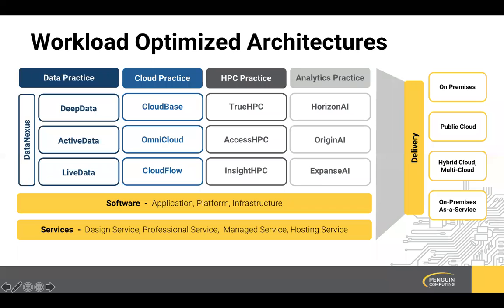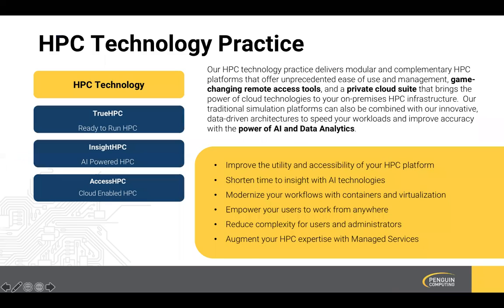Any of these can be delivered under a variety of different formats — be that on-premises, as a service, or cloud. Our HPC technology practice is designed around infusing modern technologies and workflows into traditional HPC architectures. Our True HPC platform is meant to facilitate the adoption of HPC in traditional enterprise. It is a ready-to-run HPC platform built on traditional architecture practices that also leverages our Scyld ClusterWare cluster management platform to facilitate the use and administration of an HPC environment.